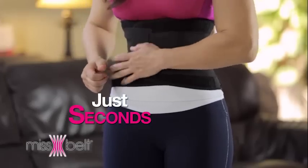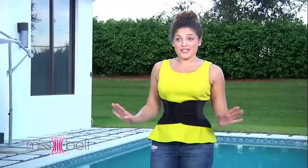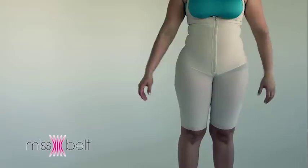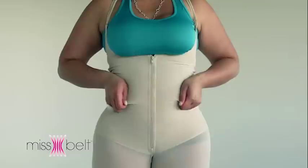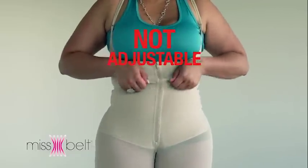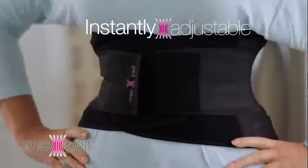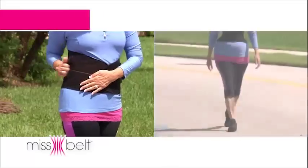In just seconds you can have a slimmer waist. My girlfriend told me about it but I never thought that it was going to be this good. Don't get stuck in your shapewear. Other products compress your midsection but they are not adjustable so you feel stuck and uncomfortable. But Miss Belt is instantly adjustable so you can loosen it or tighten it on the go.